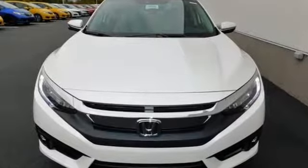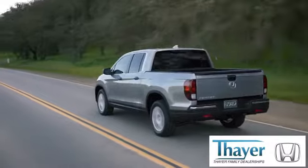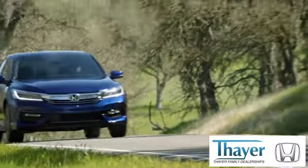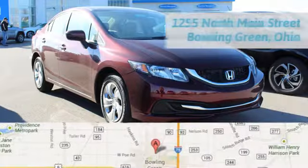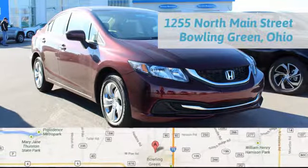Enhance your driving experience with this stylish Civic today. Honda is happy to pass the savings and quality on to our customers. Call, click, or stop in today. We are conveniently located at 1019 North Main Street in Bowling Green, Ohio.